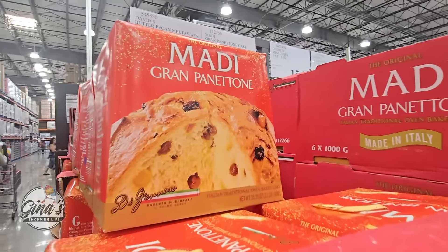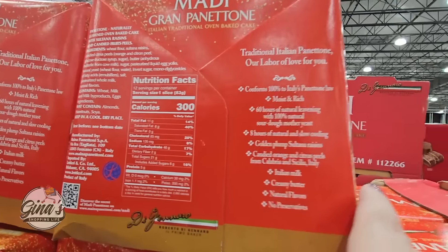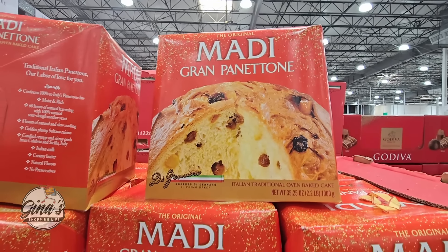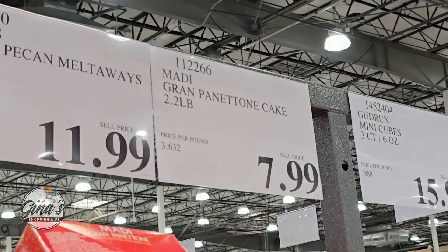Another holiday return — the Grand Panettone. The Italian sweet bread is so good. I like to warm it up and just add a little bit of butter. The price here at Costco is actually really good, especially for the size — it's 2.2 pounds for $8.